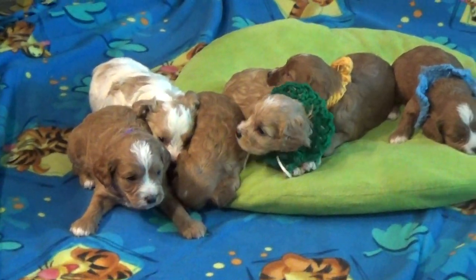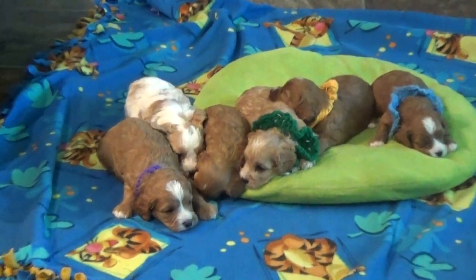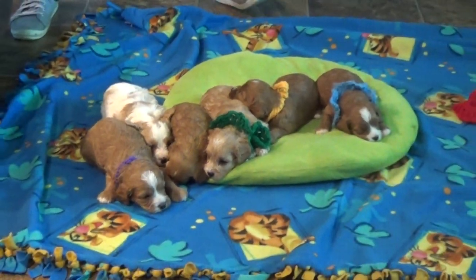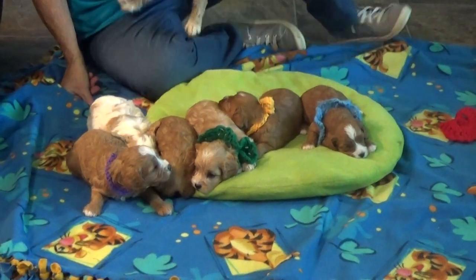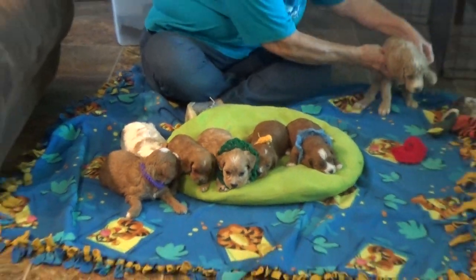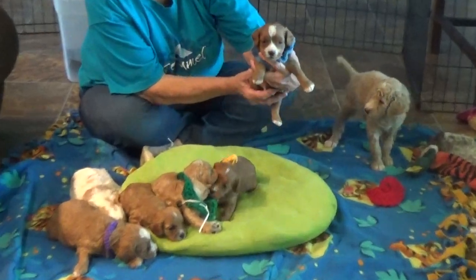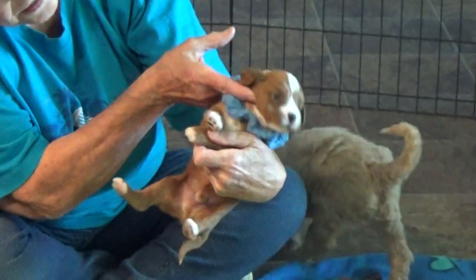And the purple collar there is Israel. Getting down here to take a closer look. The blue one here is Ivan — look at the markings on his face. He looks like he's smiling.